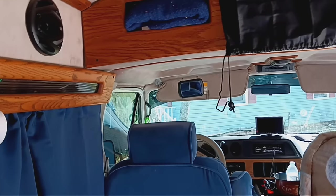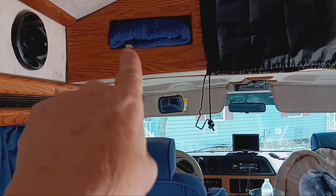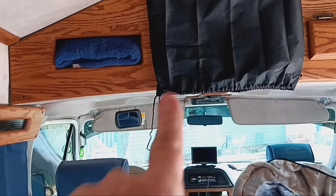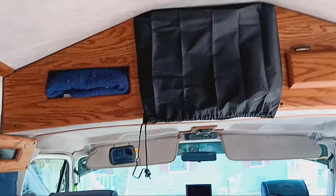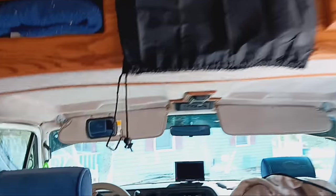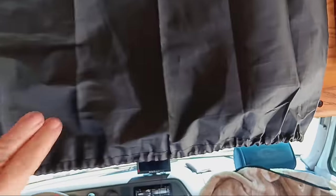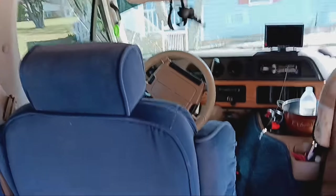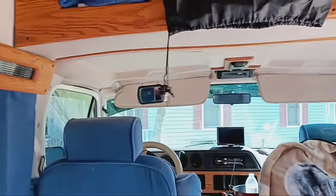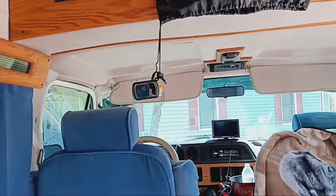There was a DVD player and a TV up there but I had them taken out because they only worked when the car was on and I didn't want to leave the car on. I'm using that space for storage now — there's just a flat bag up there. I got packing cubes up there with clothes in them. They warned me about putting too much weight up there, so it's just a bag. I usually move that string out of the way so it doesn't bother me when I'm driving.